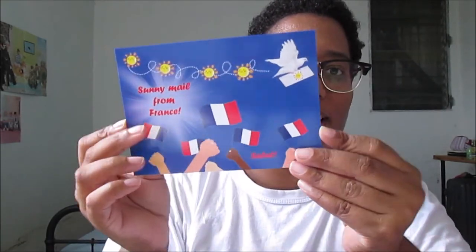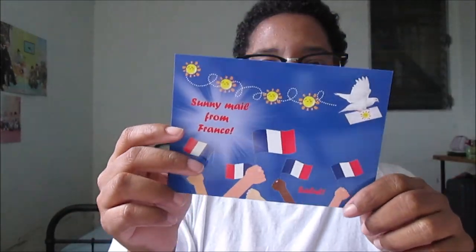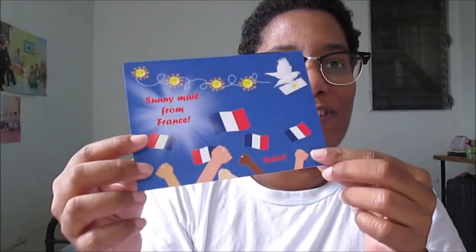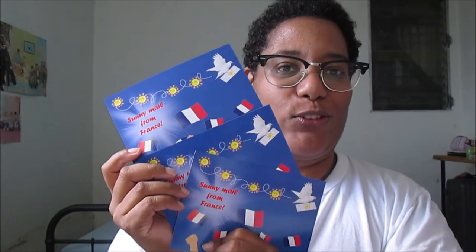I ordered three of this postcard. It says 'Cinema from France' and here you have 'Salut' in French, which means 'hello'. I'm very happy about this, it's so beautiful. So I have three of these.